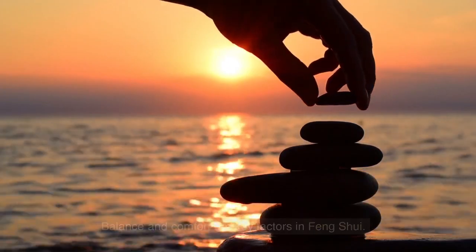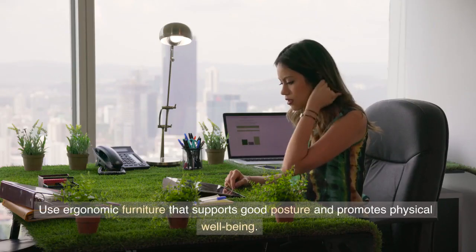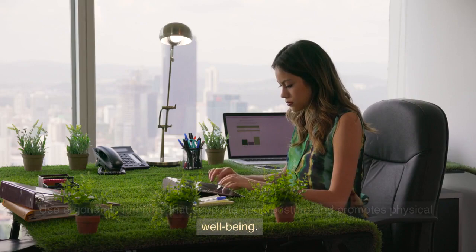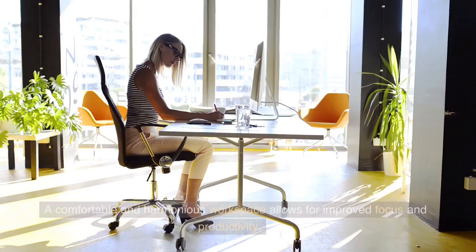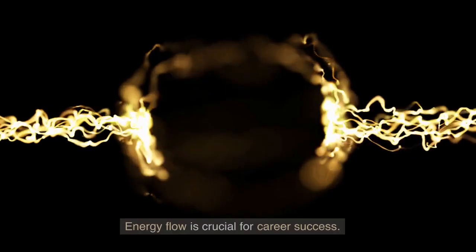Balance and comfort are key factors in feng shui. Ensure your workspace is well-balanced by arranging furniture and objects symmetrically. Use ergonomic furniture that supports good posture and promotes physical well-being, as a comfortable and harmonious workspace allows for improved focus and productivity.